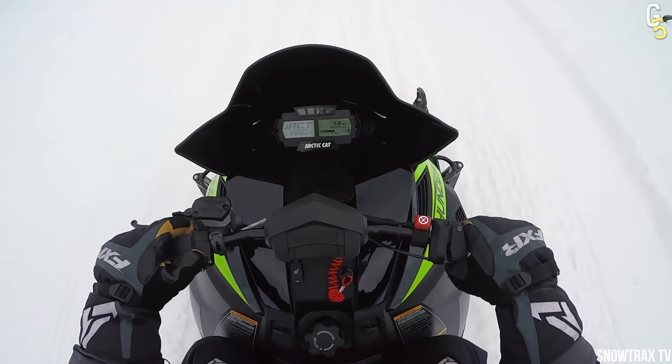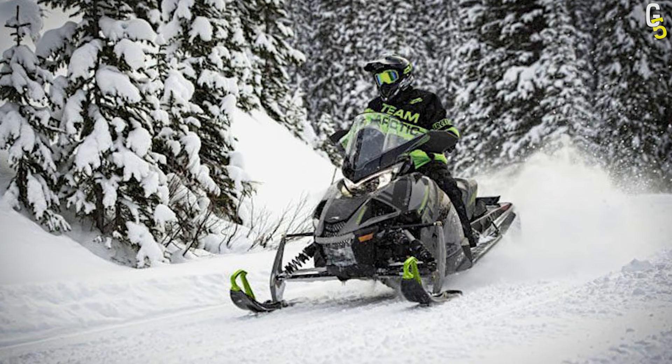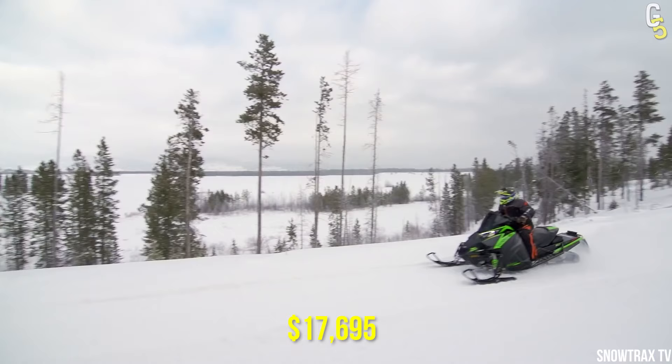You can travel over any terrain in complete confidence with its adjustable track length. With this beast on your side, navigating snow piles or dunes won't be an issue. If you're looking to get one, it'll cost you $17,695.